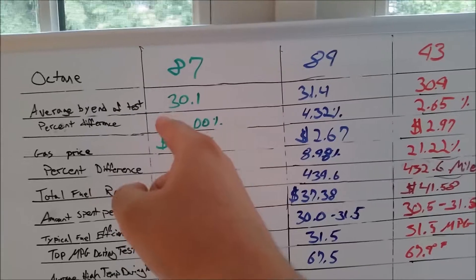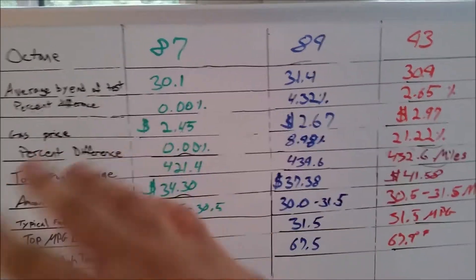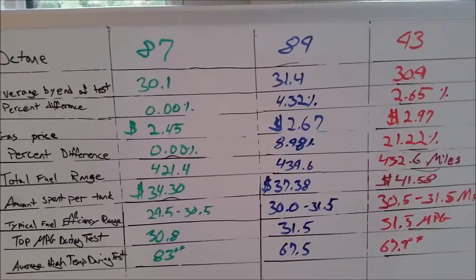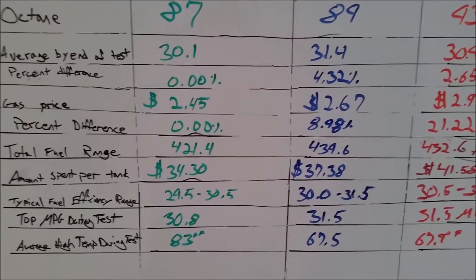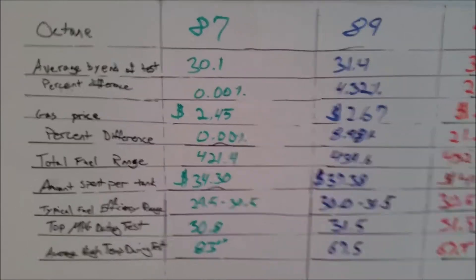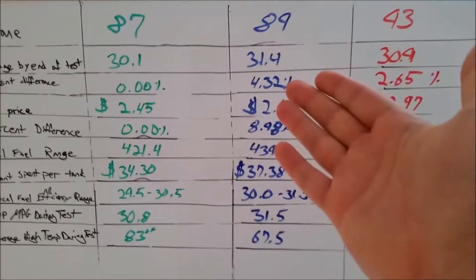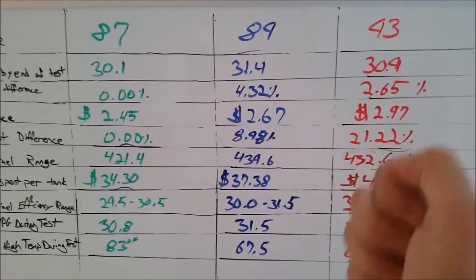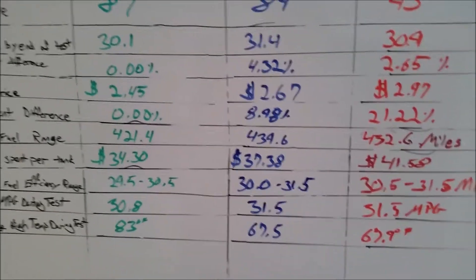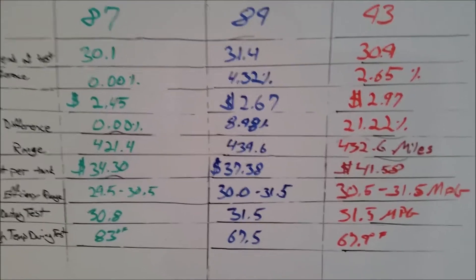So I have 87 octane — I was getting 30.1 miles per gallon by the end of the test. That was when I was done and starting to fill up with the other type of fuel. It doesn't seem high because it's not, but I got 31.4, which is a 4.32% difference out of the 89 octane. Just a little bit more octane, but I was getting much, much better fuel efficiency.